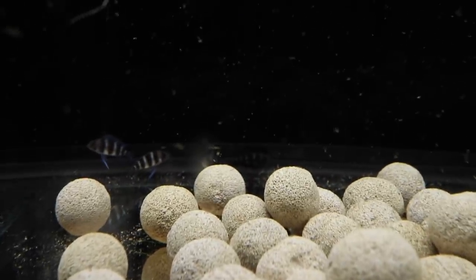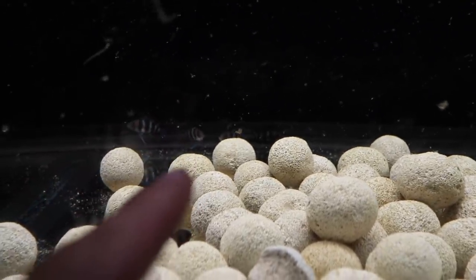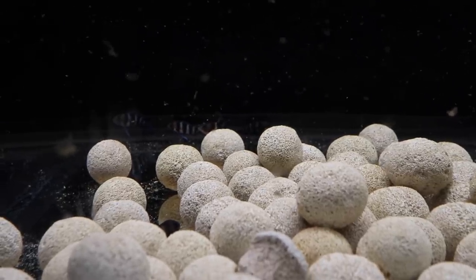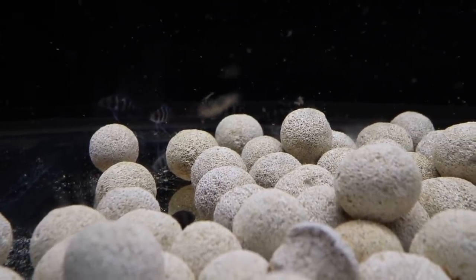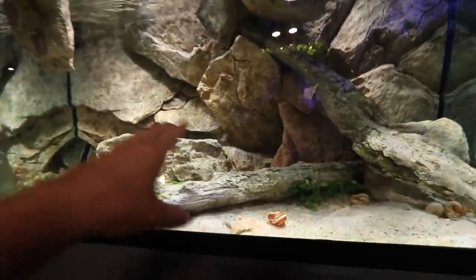A month or so ago we picked up some frontosa cichlids. Glad to say they're all doing fine — they've made it through quarantine and are laying in the back. I just turned the lights on so they're a little scared. We've got six frontosa for the Lake Tanganyika aquarium, but we've got a couple of problems we need to talk about.